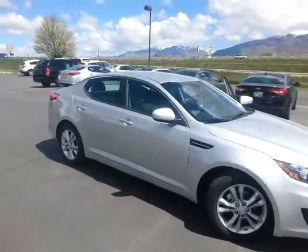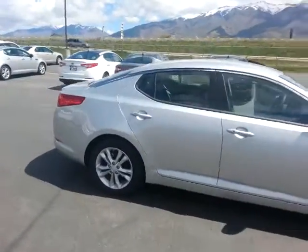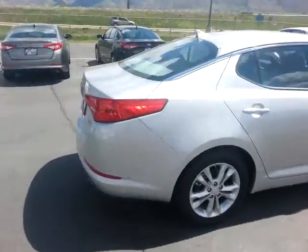This is the VIP video for Ellie. This is the 2013 Kia Optima EX.